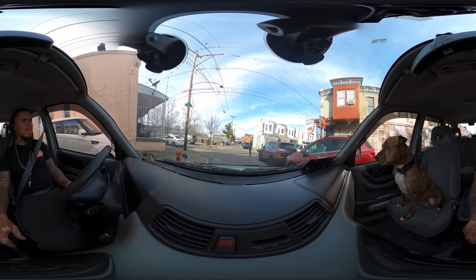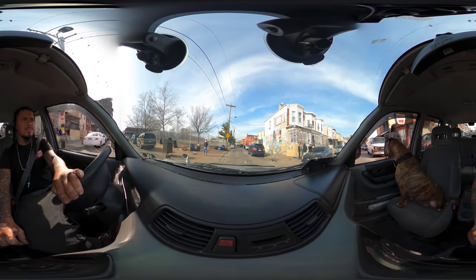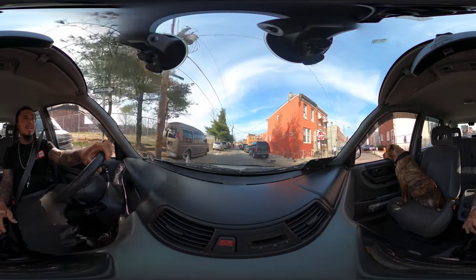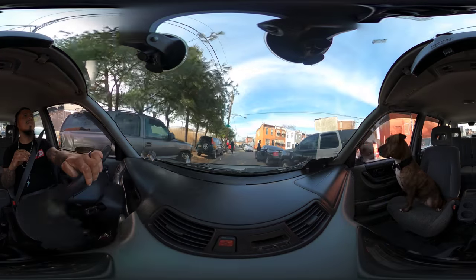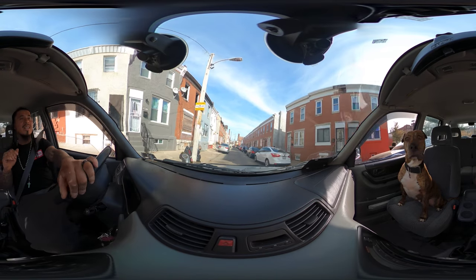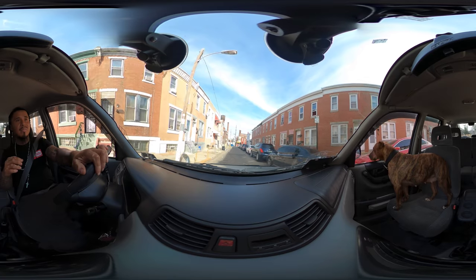We're about to cross over Ella. This park right here on my left-hand side used to be crazy — it used to be like how Kensington is now, with all the people shooting up right next to it. Then they put gates around it, and nobody was able to lay in the park and shoot up anymore. I think some of the riffraff that's under Kensington and Allegheny right now — the notorious Kensington — some of that came from here.